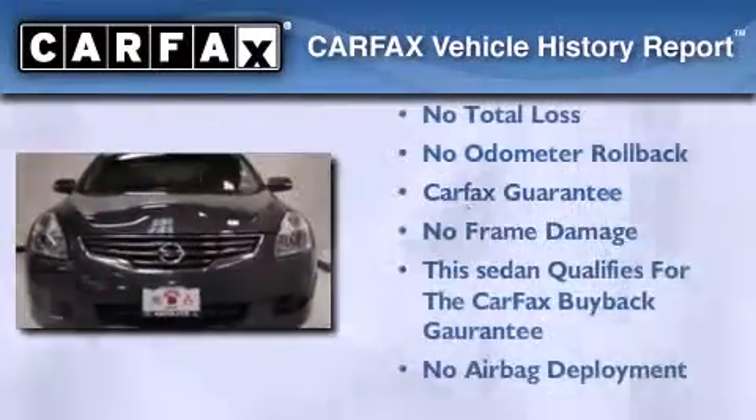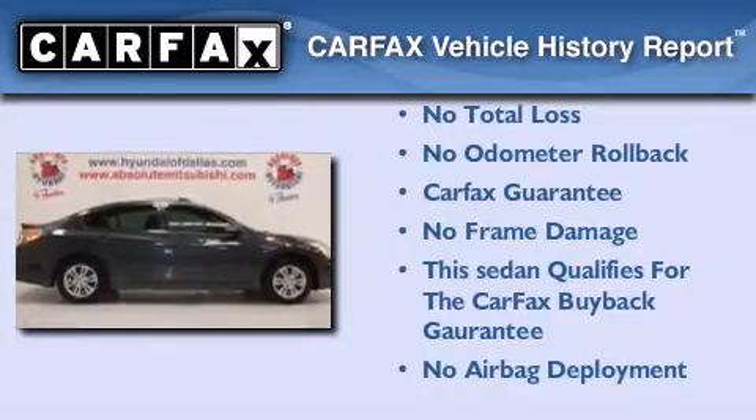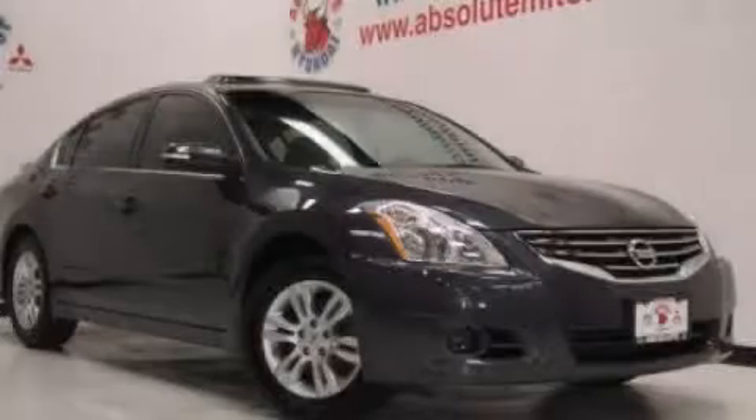Not to mention that this sedan qualifies for the Carfax buyback guarantee. Contact us today and schedule your opportunity to see this automobile in person.